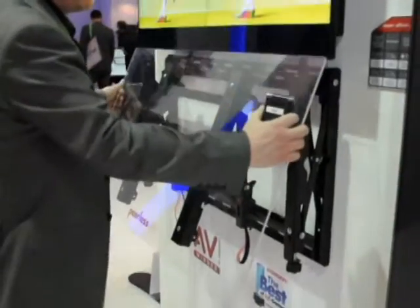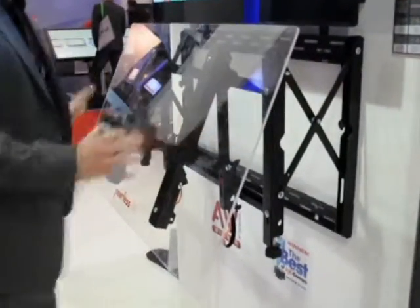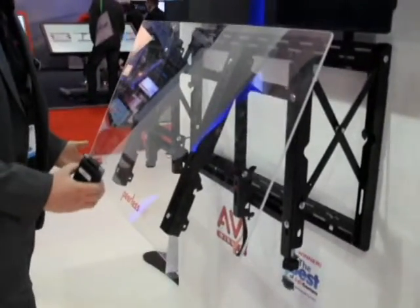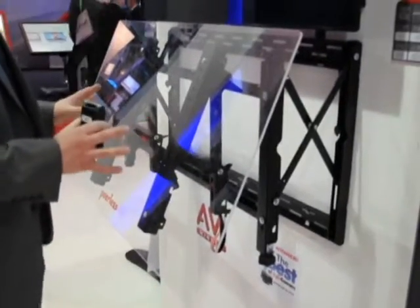It's a fully universal, fully serviceable video wall mount. We can move it away from the wall. We have a kickstand so that you can get the serviceability, and we offer eight points of adjustment.